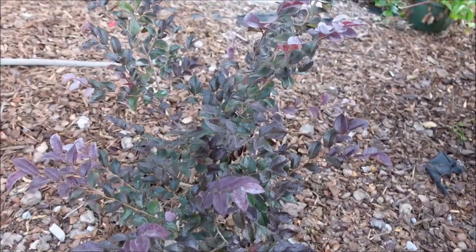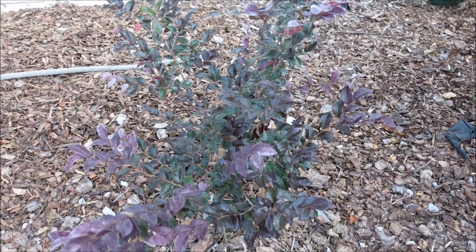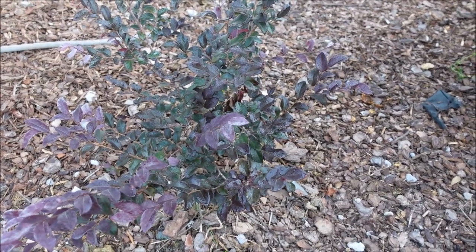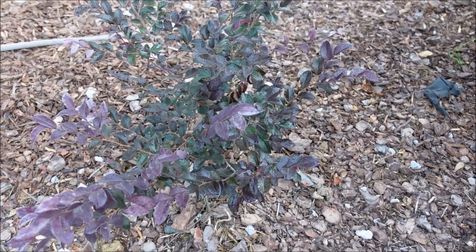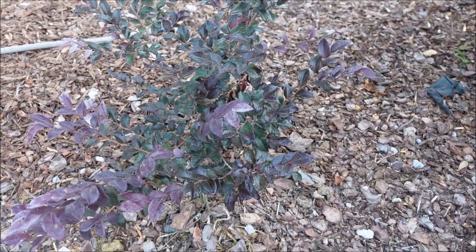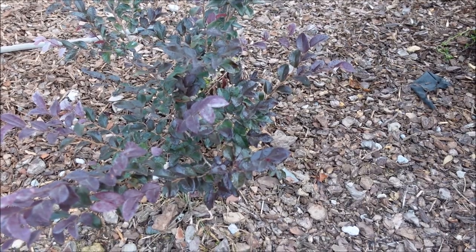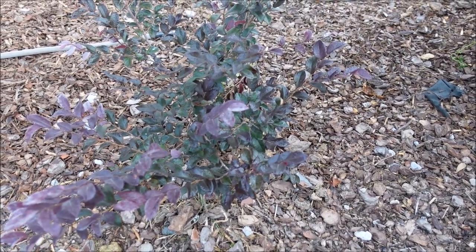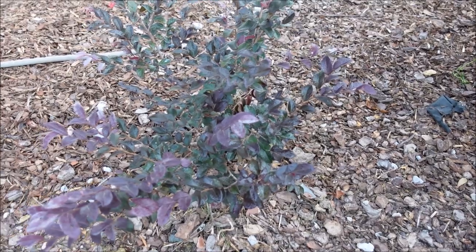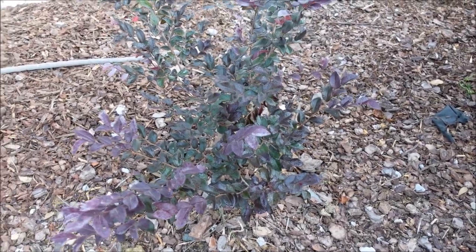Number three: lorapetalum. Lorapetalums are extremely common at least in my area, but here's what I like about them: they're very hardy and very easy to grow. They do have blooms early in the year — these bright pink blooms. There are different varieties that grow anywhere from one to two feet tall up to about 12 feet tall for the larger varieties. They're not super high maintenance; you don't have to prune them that often, maybe once or twice a year, but you can maintain the shape and size you want.